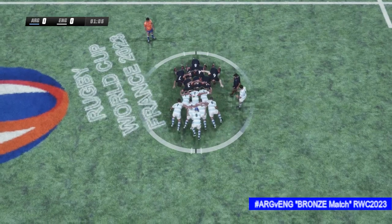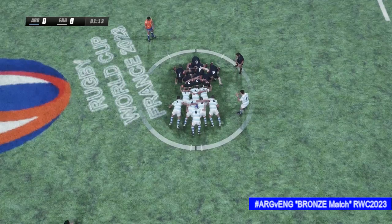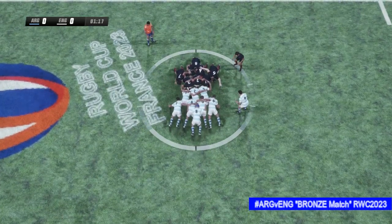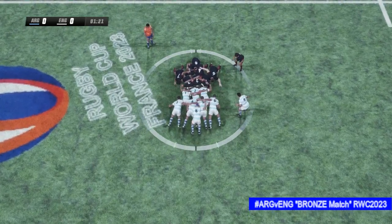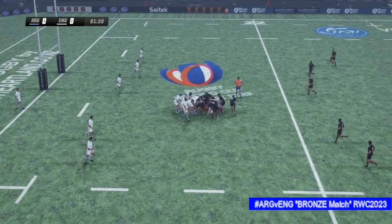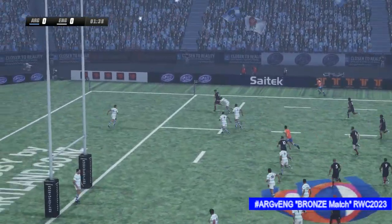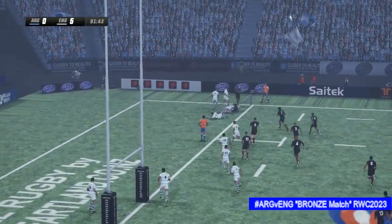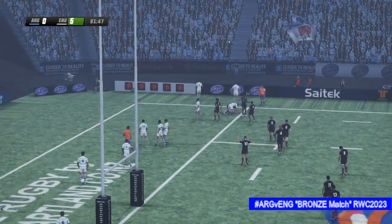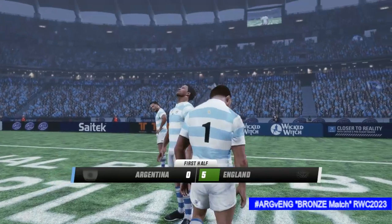A brutal contest in the scrum with good pushing from both teams. Young picks up — solid scrum and the ball's out. The right winger makes a telling run. There's the first try! There were some outstanding individual contributions to that try.